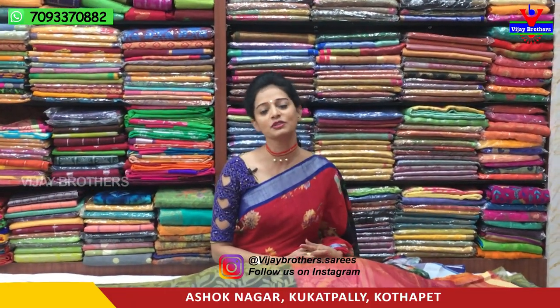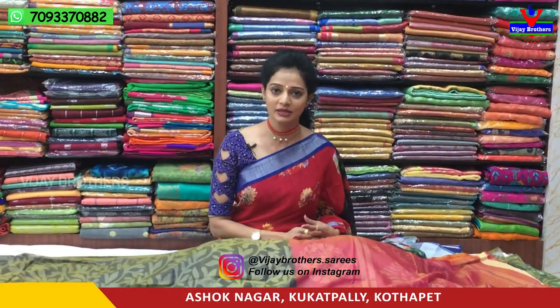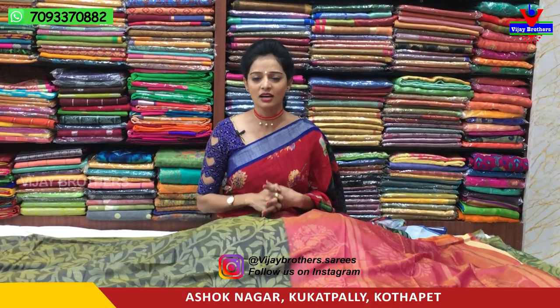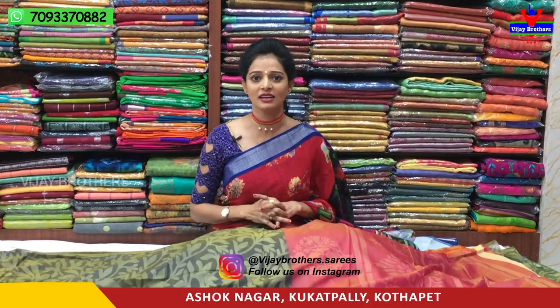Hi viewers, welcome to Vijay Brothers. Today at Vijay Brothers, we have 20 different colors and designs available in this material. The rate is very reasonable — this sari is available for only 490 rupees.